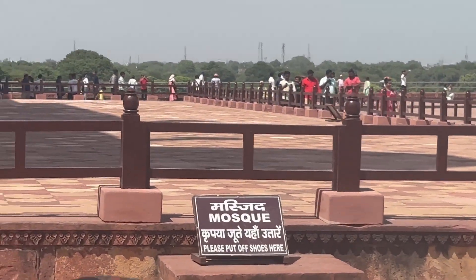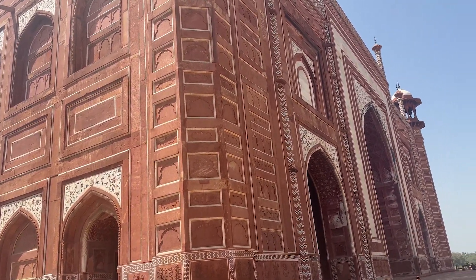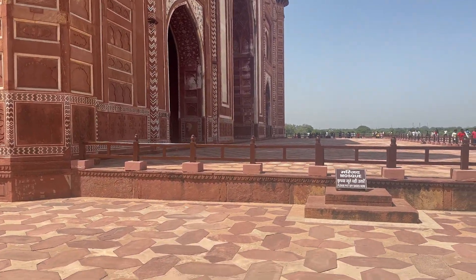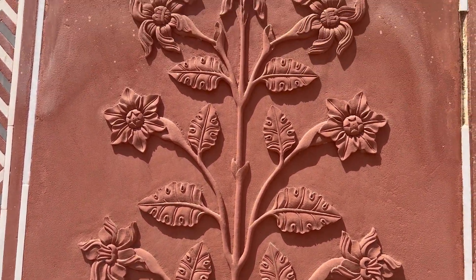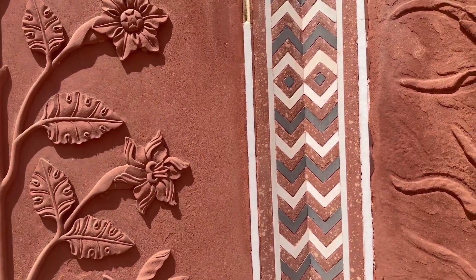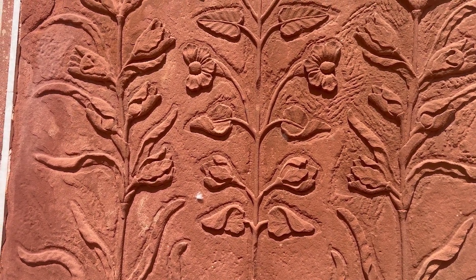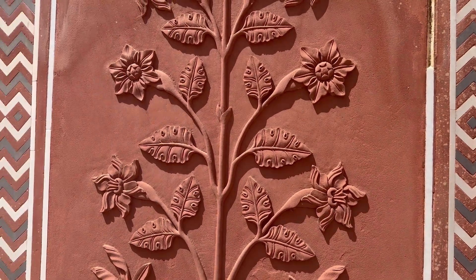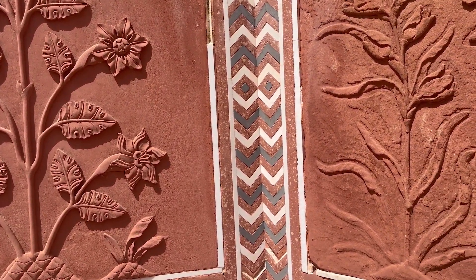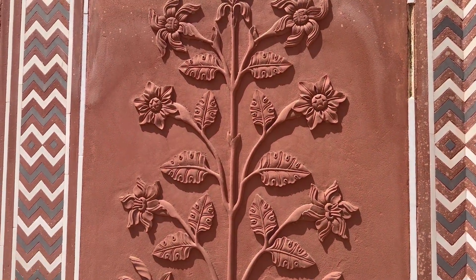This is the mosque, made from a single type of red stone, and it's all handmade — at that time there were no machines. You can see the difference between the Mughal-era construction and newer parts; the old building is about 400 years old and has deteriorated. The restoration work is done by the same descendant families — 13 to 14 families — who originally built the Taj Mahal, working under the government.